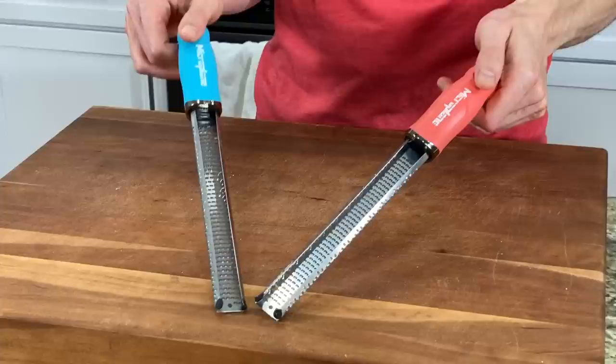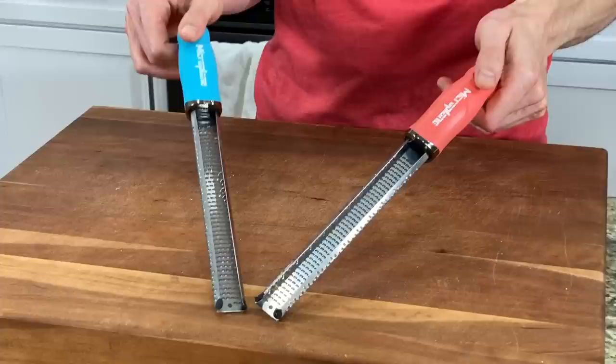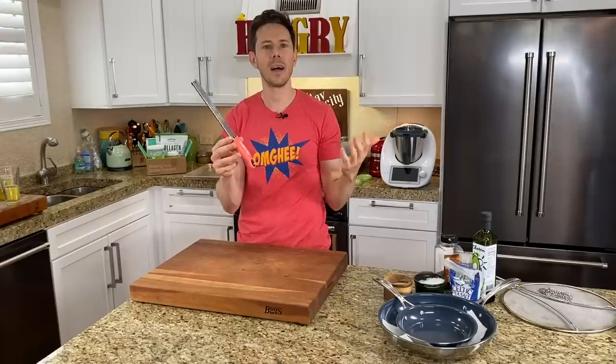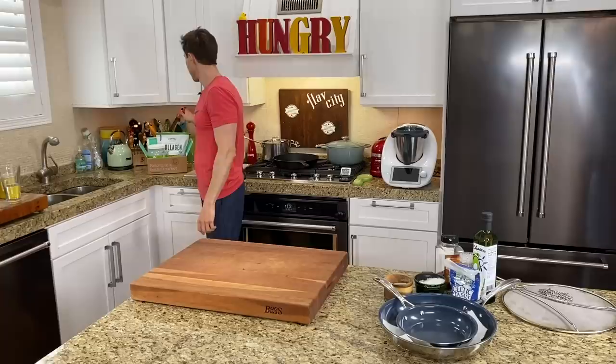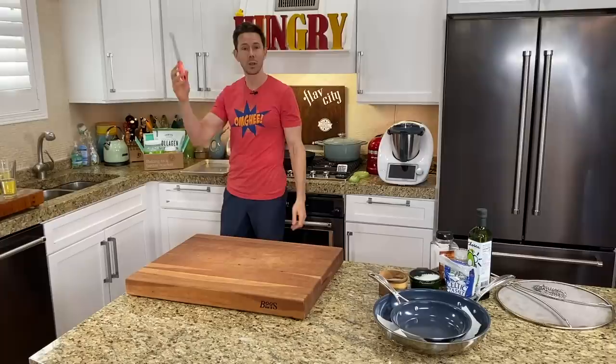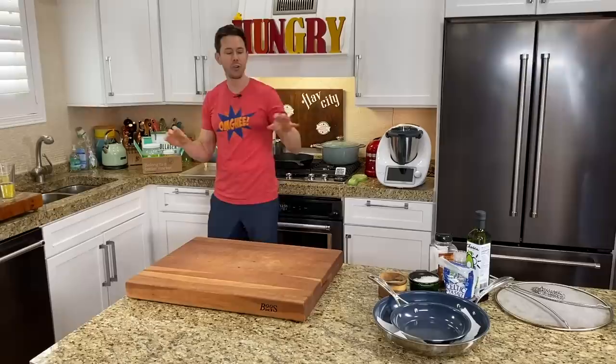The last piece of essential hardware is a microplane zester. A lot of people say I'm obsessed with zest, but this is not just good for zesting oranges, lemons, and limes — most of the flavor in a lemon is in the essential oils in the skin. It's also great for Parmesan cheese because it creates a snow shower of fine cheese. Get one of these — they're like $10. I highly recommend it because it comes in handy for a lot of things.